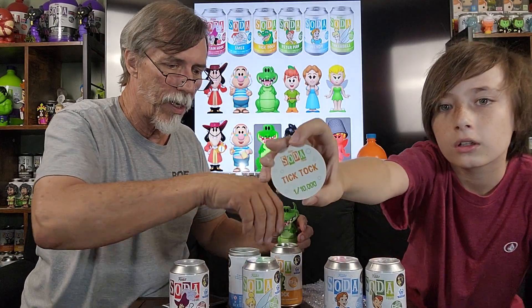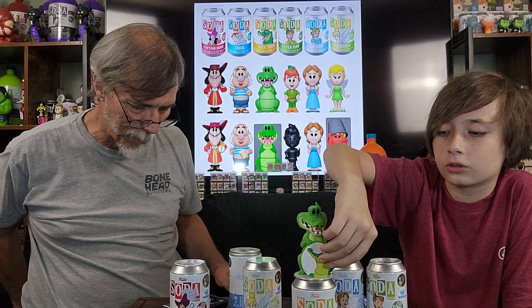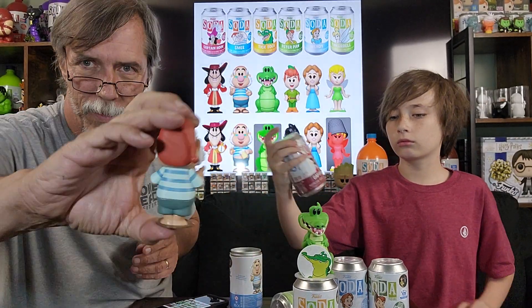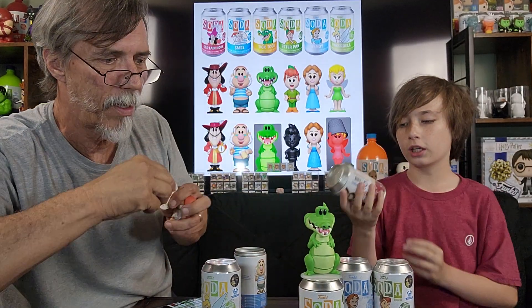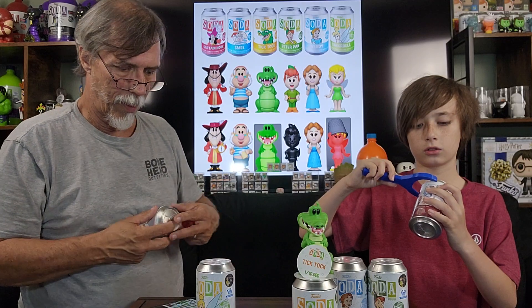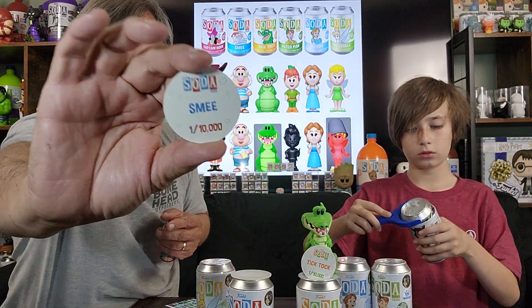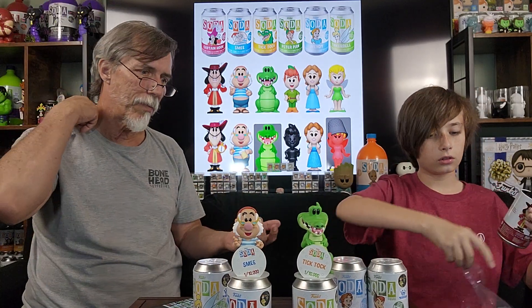There's gonna be 2,000 chases. So mine — I'm doing Smee. Does he have the mead or the beer or not? Nope. Looks like we got the common one there too. Here's the pod for Tick Tock. I'm gonna go with Captain Hook — literally the destroyer of Lost Boys. They're all gonna be 10,000 for the commons, and there's 2,000 of each chase, so even the chase numbers are up higher.